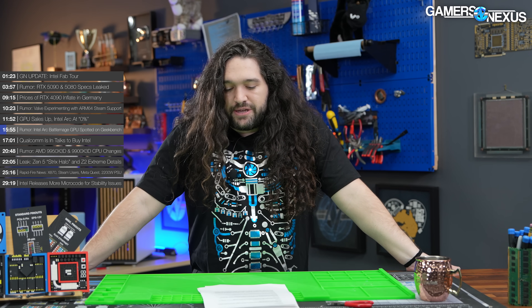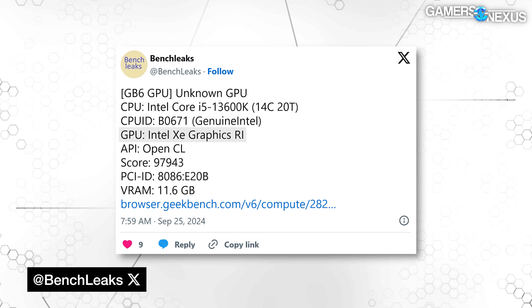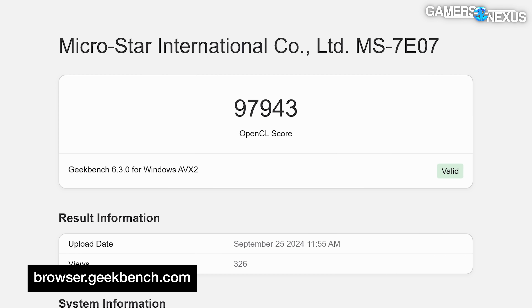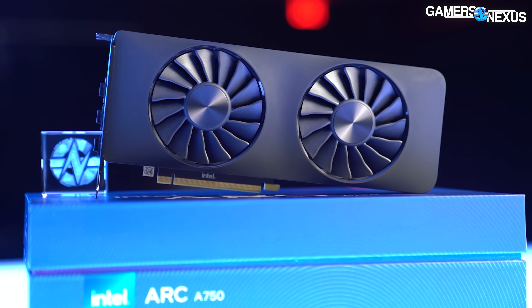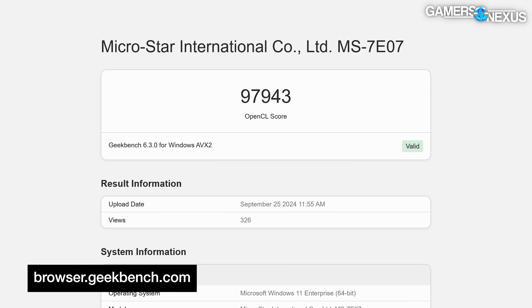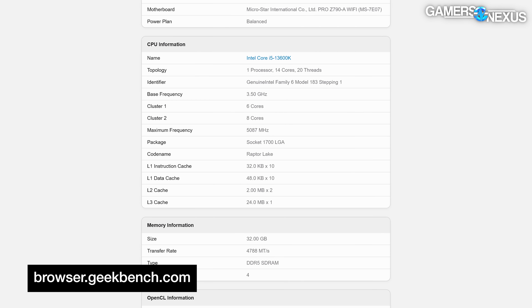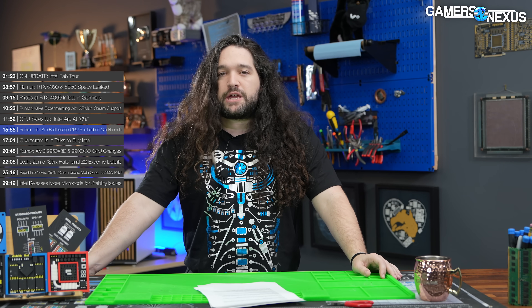Speaking of Intel GPUs, Twitter user BenchLeaks spotted what's believed to be a new BattleMage card on Geekbench. The unspecified GPU, carrying a device name of Intel XE Graphics R1, garnered an overall 97,943 OpenCL score. This puts it slightly above Intel's A750 ARC GPU, which uses the Alchemist architecture and scored 96,106. For what it's worth, the score is also below the RTX 4060, which scored 101,908 in this particular test. If this is indeed an upcoming BattleMage card, that score may change with further optimizations and more mature drivers.